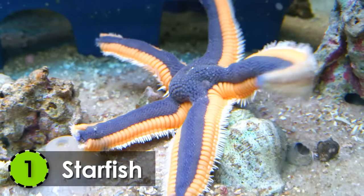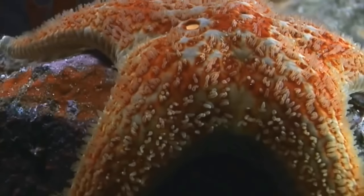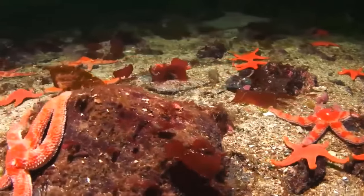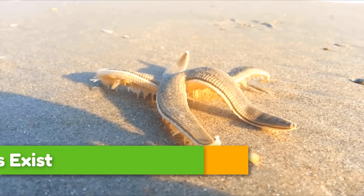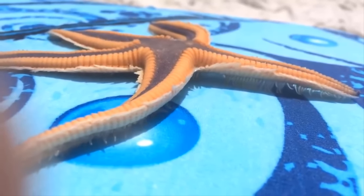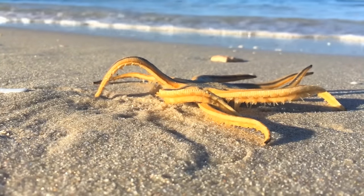1. Starfish. Definitely one of the most beautiful sea creatures in the world is the starfish. This beautiful little creature is found in all the oceans in the world and has more than 1,500 known species till now.